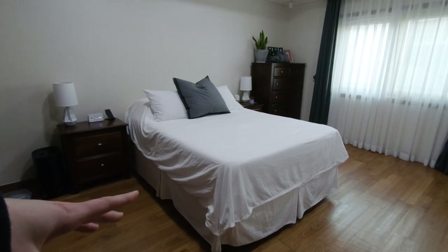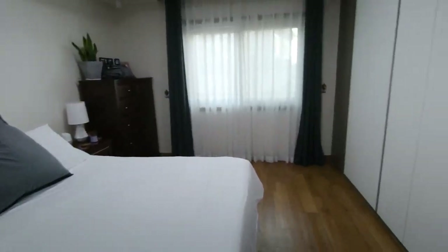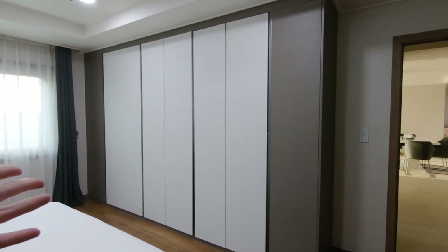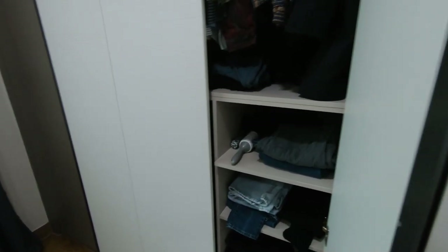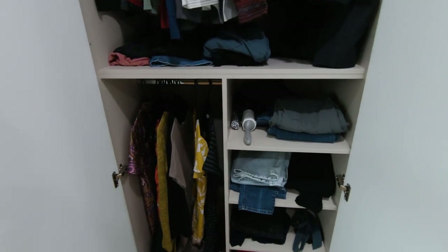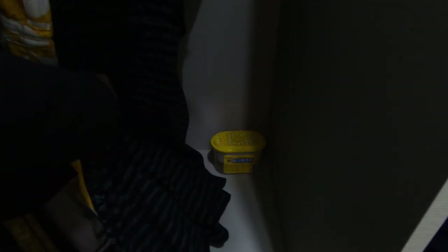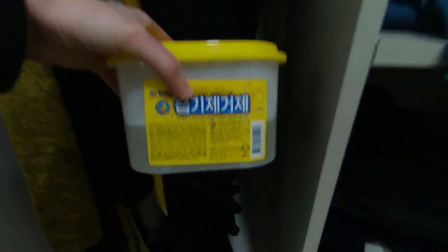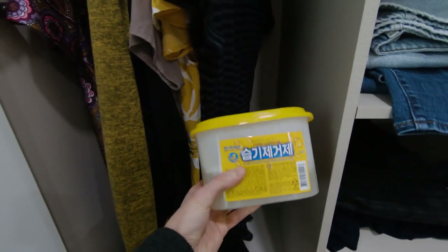We had our bed and bedroom furniture shipped with our household goods. We also have these built-ins — here's what it looks like inside. Since it gets really humid in the summer, I like to periodically open the closet doors so it can get some fresh air and ventilation. We also buy these clothes dehumidifiers, which you can find at E-Mart — they come in packs of 12.